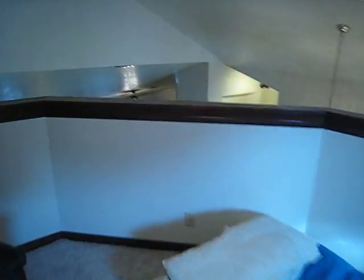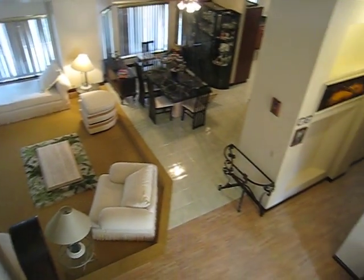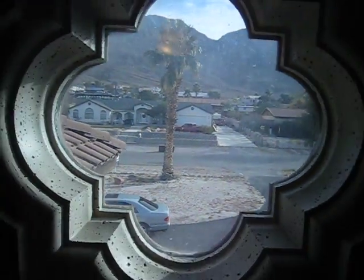So then you go upstairs and you've got this room. The loft overlooks the dining, the entrance, and the living room. This room also has awesome mountain views and a really cool window too.